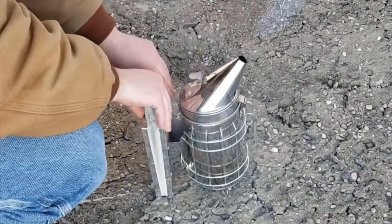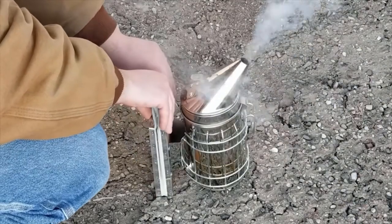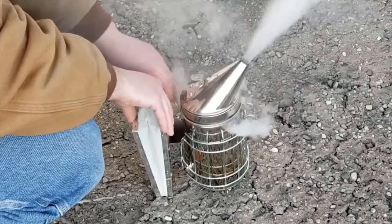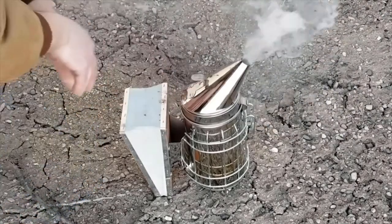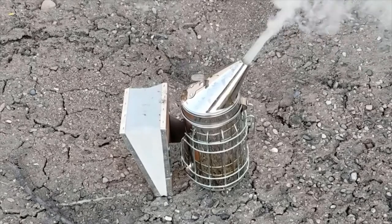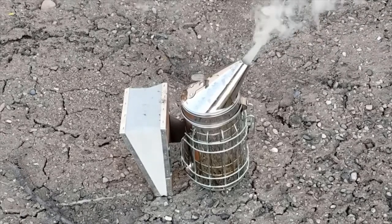Hello and welcome to another episode of Yule Acres, where we're talking about beekeeping. Specifically today we're talking about choosing a species of bees that works best for you in your particular situation. Let's get started.